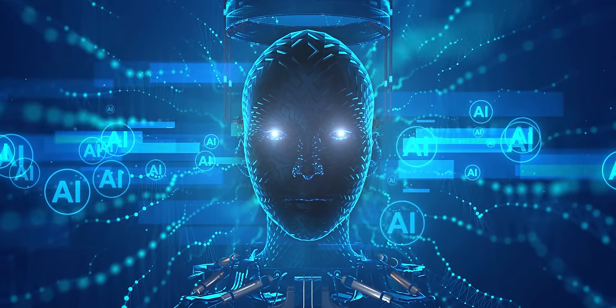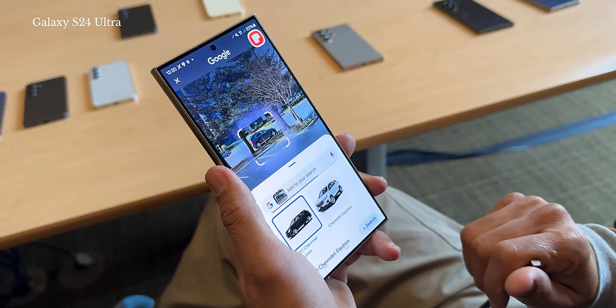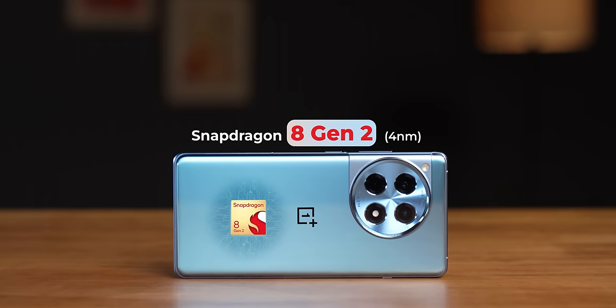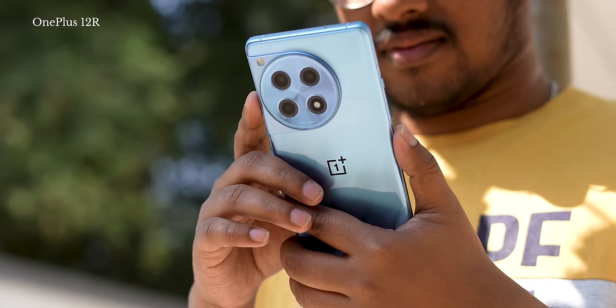The real impact of Snapdragon 8 Gen 3 is the AI processing prowess. But OnePlus's software doesn't leverage it much like Samsung does with the Galaxy S24 series — which is where Samsung has a lot of edge this year. That's why I still feel the Snapdragon 8 Gen 2 is a very, very good processor even in 2024, especially since you get these phones for much cheaper. All that said, 99% of people out there will probably find the OnePlus 12 R to be equally performing as the OnePlus 12 — Snapdragon 8 Gen 2 equals Snapdragon 8 Gen 3 for most users' usage.